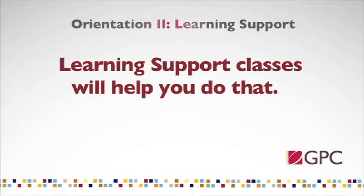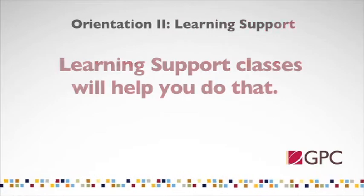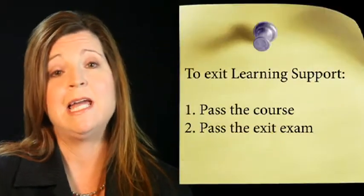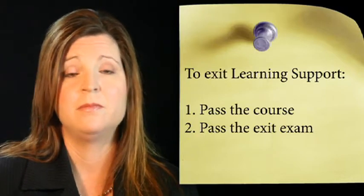Remember, these classes are here to help you. To complete the learning support program, you will be required to exit out of each learning support area in which you have been placed. Exiting from a learning support area requires passing the course and passing a standardized exit exam. Once exited from the learning support program, you will have acquired the skills and information that will be the foundation for your continued success throughout your college career.